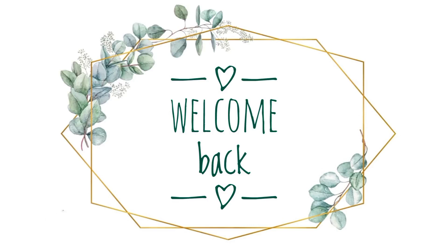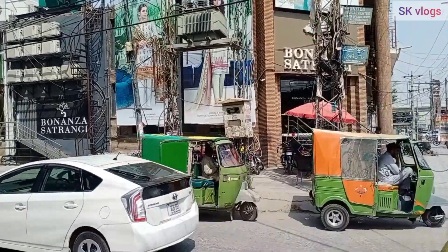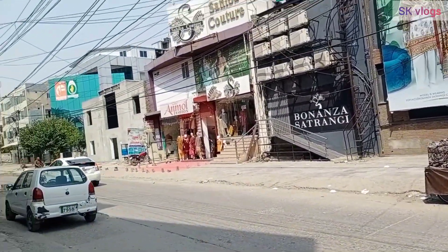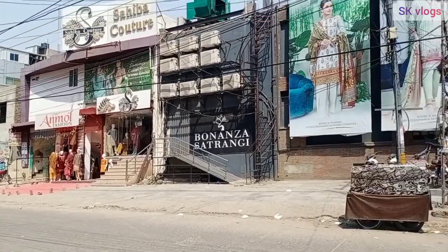Bismillahirrahmanirrahim, Assalamualaikum everyone! How are you all? I will share this video with you today about a shop which has a very good variety and the prices are also reasonable as compared to other places.